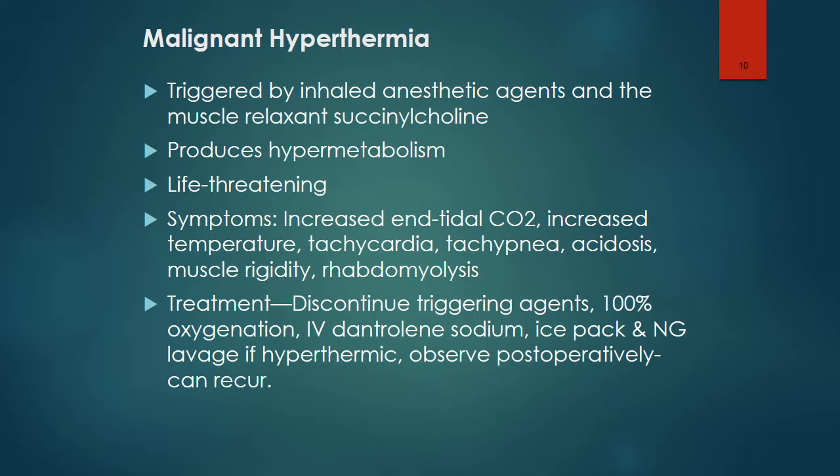Treatment includes discontinuing the triggering agents, 100% oxygenation, IV dantrolene sodium, ice packs, and NG lavage if they are hyperthermic. The patient then needs to be observed postoperatively, as it can recur.